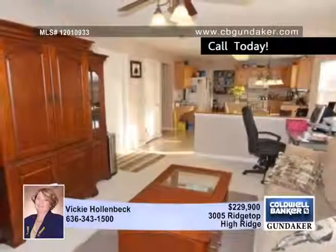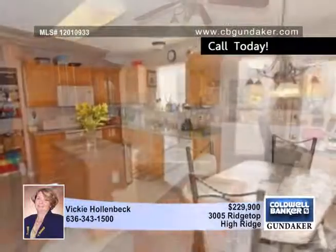The lovely landscaped front yard includes a waterfall, and you can enjoy a quiet afternoon on the huge deck here.